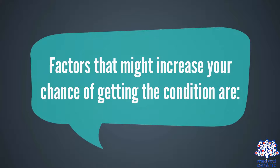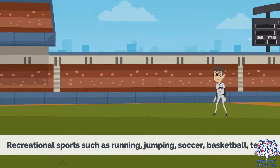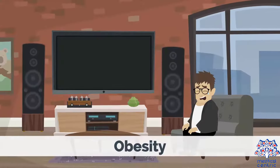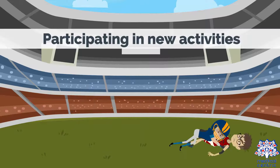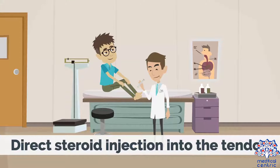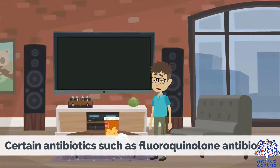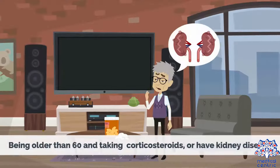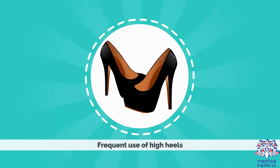Factors that might increase your chance of getting the condition are: age; recreational sports such as running, jumping, soccer, basketball, or tennis; obesity; previous history of the condition; participating in new activities; direct steroid injection into the tendon; certain antibiotics, such as fluoroquinolone antibiotics; being older than 60 and taking corticosteroids or having kidney disease; and frequent use of high heels.